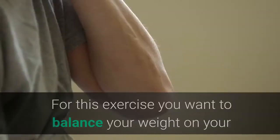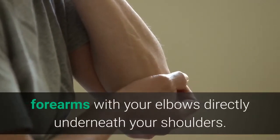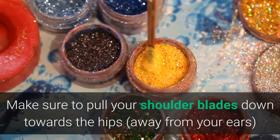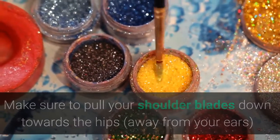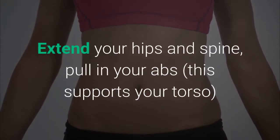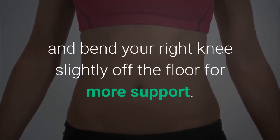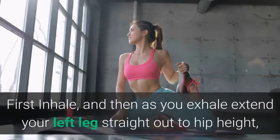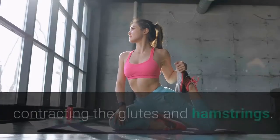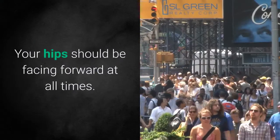Dolphin kicks. For this exercise you want to balance your weight on your forearms with your elbows directly underneath your shoulders. Make sure to pull your shoulder blades down towards the hips, away from your ears — this will keep the stress off your shoulders. Extend your hips and spine, pull in your abs to support your torso, and bend your right knee slightly off the floor for more support. First inhale, and then as you exhale extend your left leg straight out to hip height, contracting the glutes and hamstrings. Your hips should be facing forward at all times.